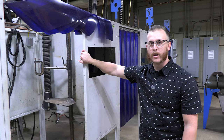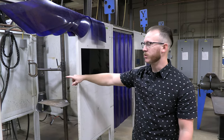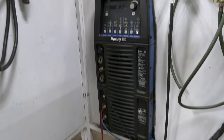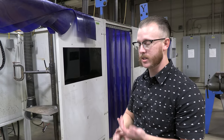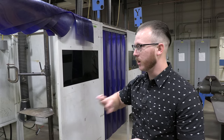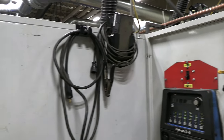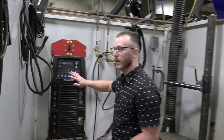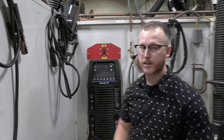This is one of our general welding booths — this is where you're going to spend most of your time in welding class. Inside this booth we have a Miller Dynasty 350. This is an industrial grade MIG, TIG, and stick welding machine that you'll see in all types of different work environments. You're getting experience on industrial grade equipment that you're going to see throughout the workplace. Inside the booth we have our machine, all of our work leads hung up — everything stays neat and organized.